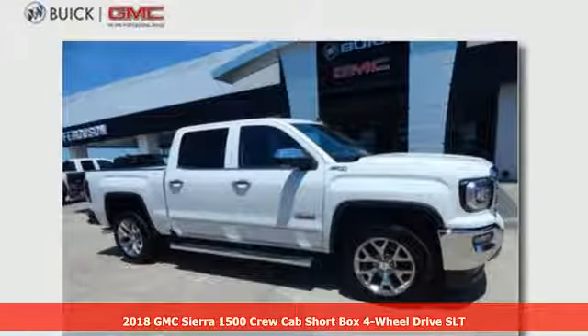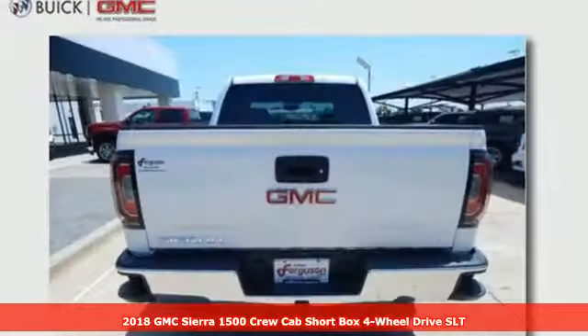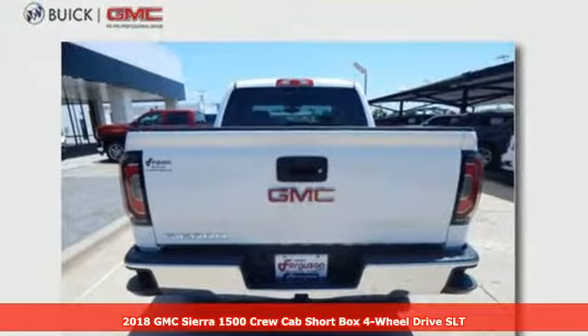Here's a 2018 GMC Sierra 1500. Put the work in and reap the rewards.